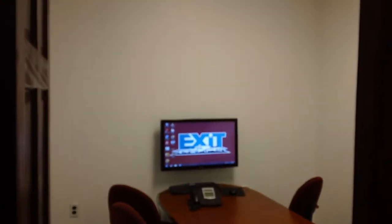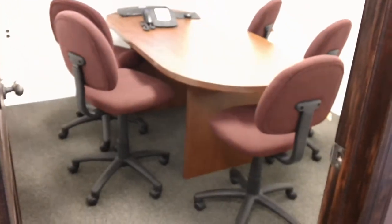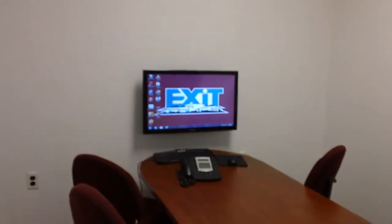This is our conference room. This is where the agents come in when they are meeting with customers to go over details of whatever they're doing. It could be a buyer, a seller, whatever the case may be.